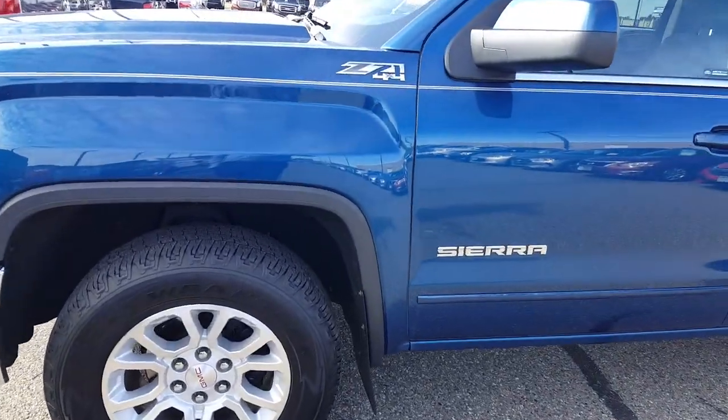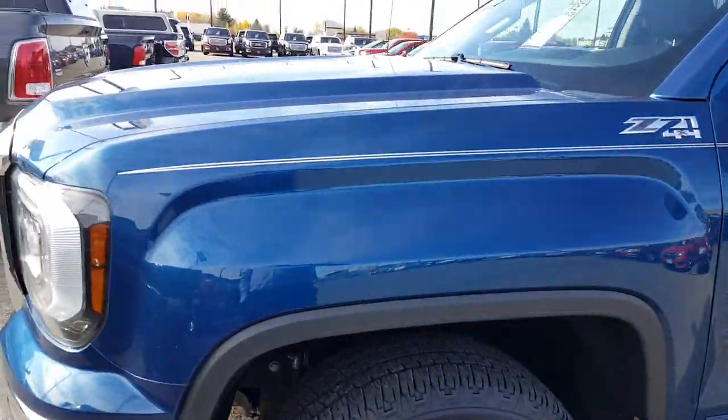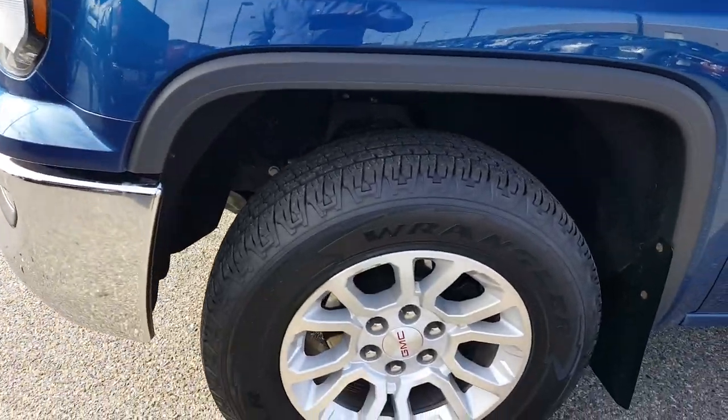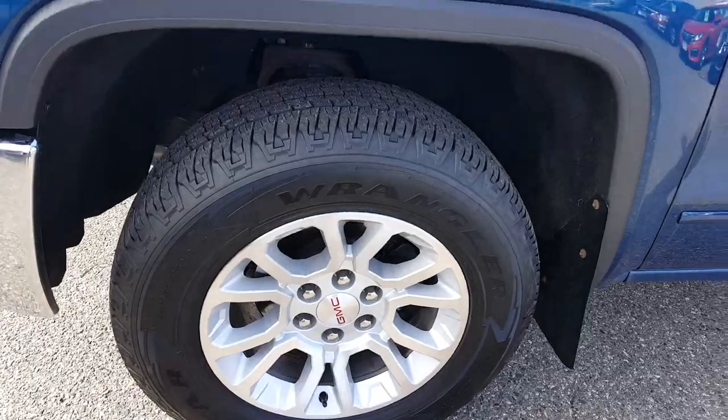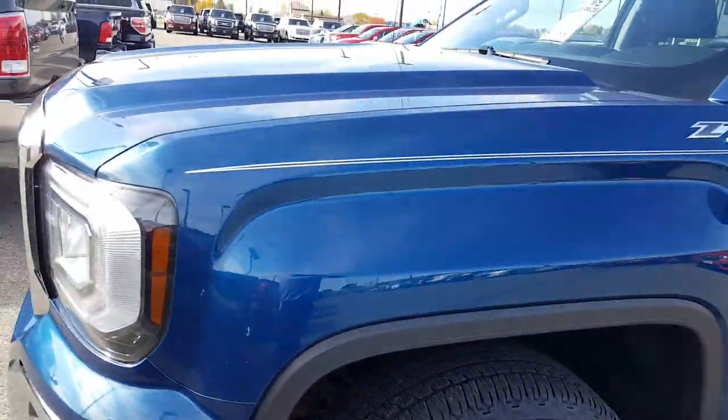Alrighty, Troy here at Mills GM in Baxter, and again, I'm really honest with my walk-around videos. That way, if you notice, I zoom in on a door ding or a scratch — you know that we're not hiding anything else.